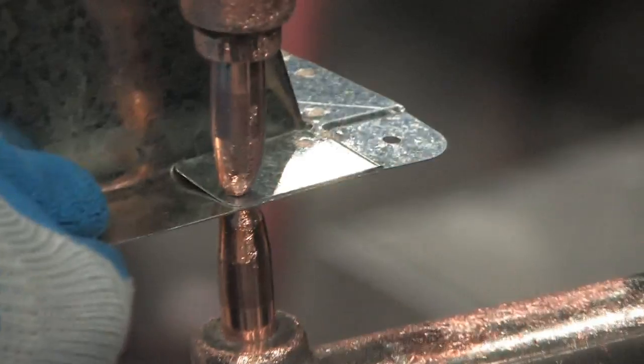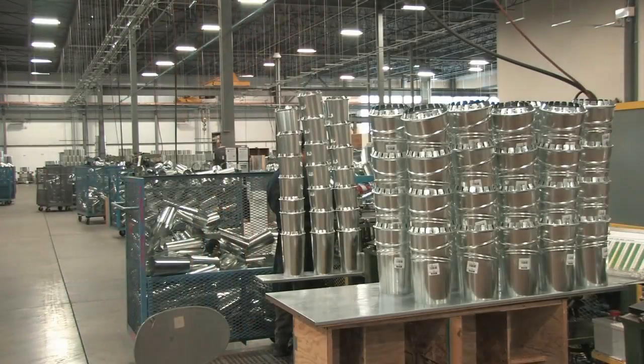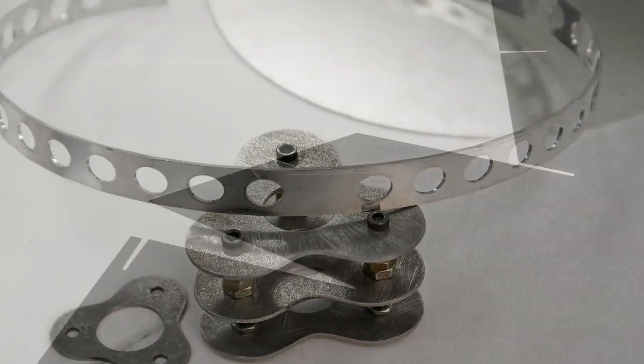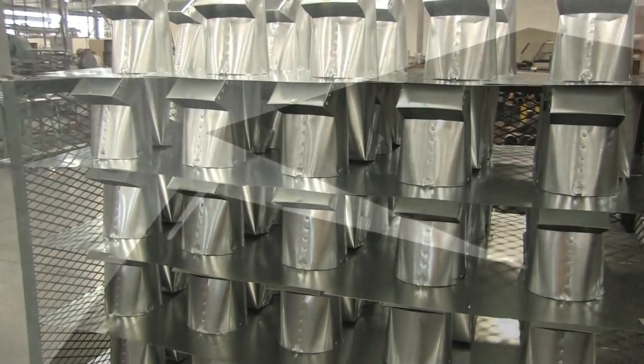Not only do we manufacture galvanized, but we also manufacture products out of aluminum, stainless steel, and pre-painted steel products.